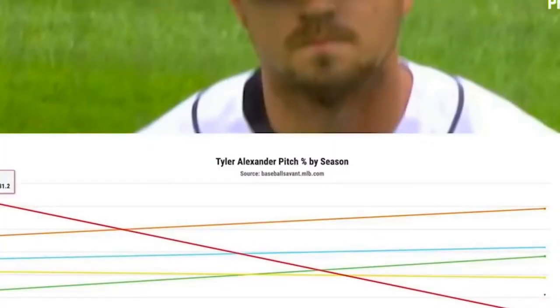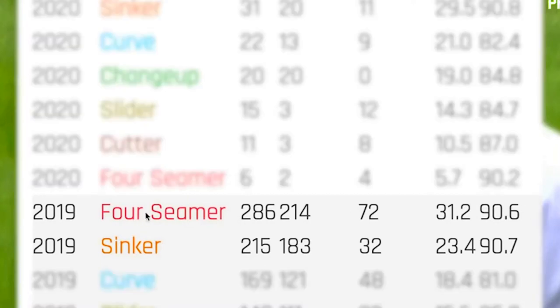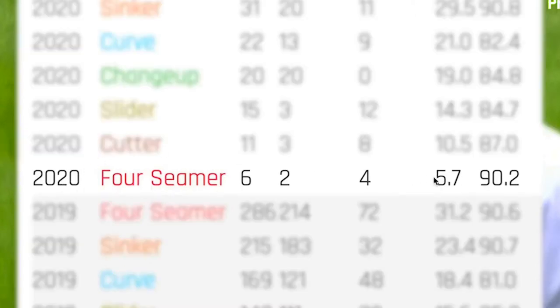I went into his pitch mix because I wanted to see what was going on. Did this dude make any changes? In 2019, he threw his four-seamer 31% of the time. That dropped all the way to 5.7% of the time. He completely scratched his four-seamer, which means the change-up ticked up, the sinker ticked up, the curve ticked up. He threw his four-seamer and his sinker about 54% of the time last year and they were both around the exact same speed. The movement may be different, but not enough probably to fool hitters. So they said, dude, you got to scrap one of those — scrap the four-seamer. He's only thrown it six times this season.